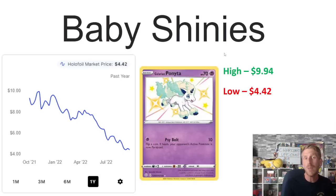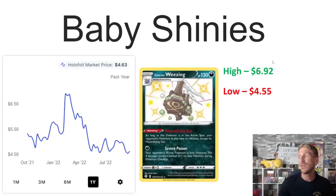Then we've got Galarian Ponyta, a once very expensive baby shiny when Shining Fates first came out — not so much anymore. It's at a one-year low right now, selling at $4.42. It's a really cool looking baby shiny, but its one-year high was $9.94, meaning it's lost about 50 percent of its value over the past year, which is absolutely crazy.